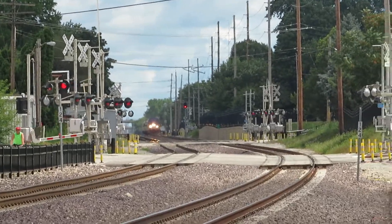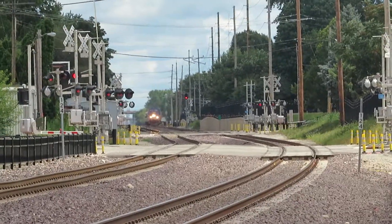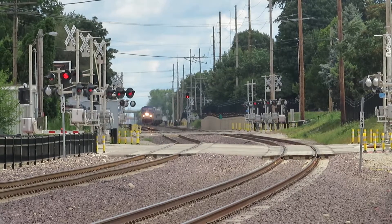Hi, I'm NoNormal822. Here comes Amtrak 303 into Bloomington Normal Station.